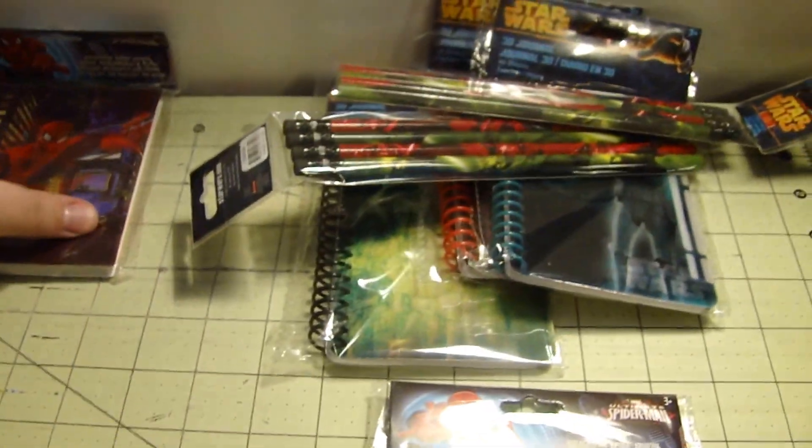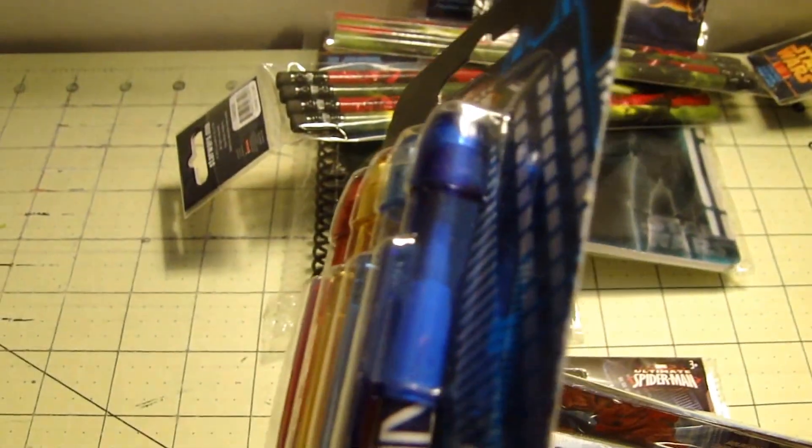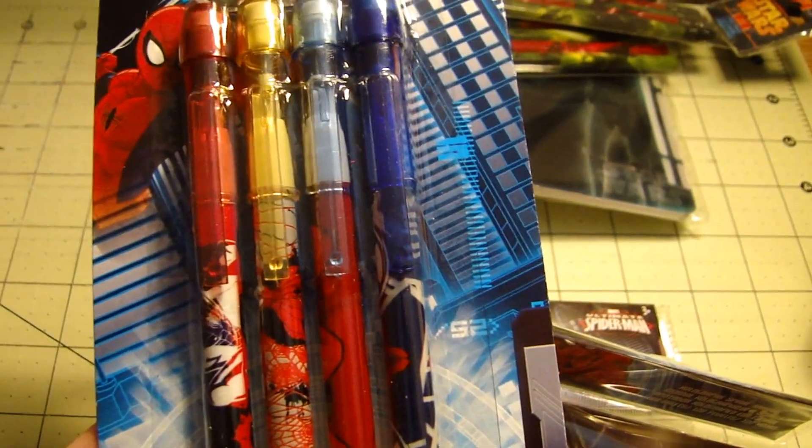Then I've got Spider-Man — two different ones here, and this one moves. And the same pencils, the pop-up pencils.